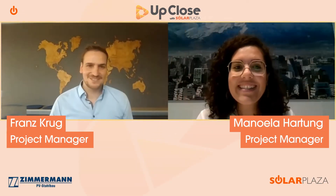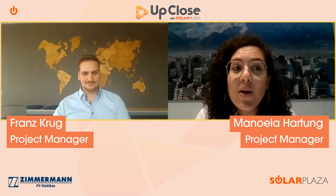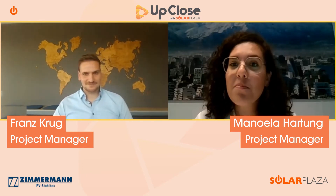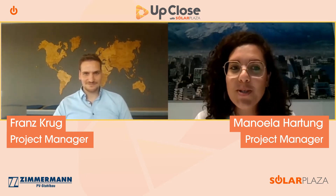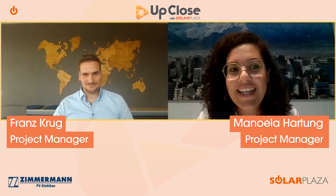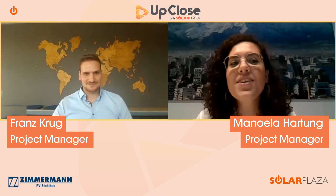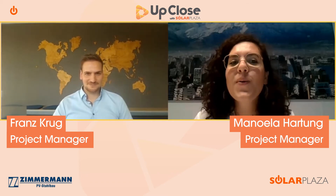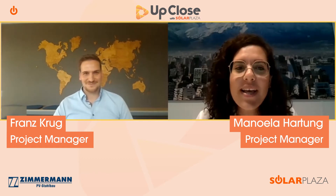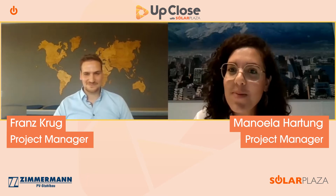Hello everyone and welcome to our Up Close with Solarplaza interview series. This series provides us with the opportunity to speak with market leaders and market experts. Today we will be focusing specifically on the floating solar market. I have here with me Franz Krug, Project Manager at Zimmermann PV Floating. Welcome Franz, and thank you for joining us today.